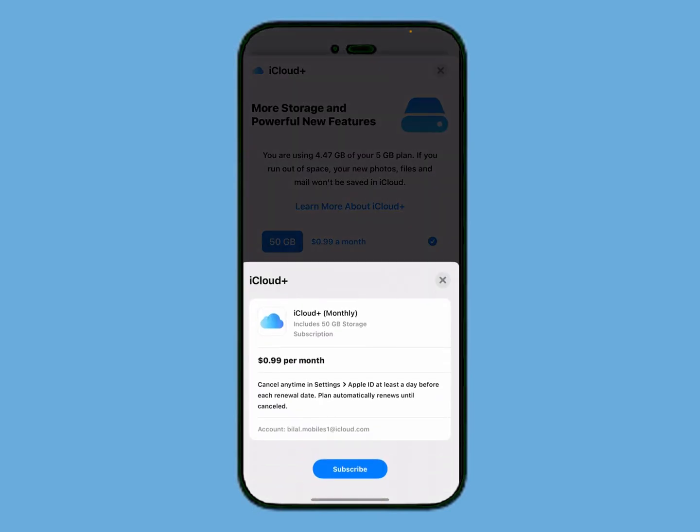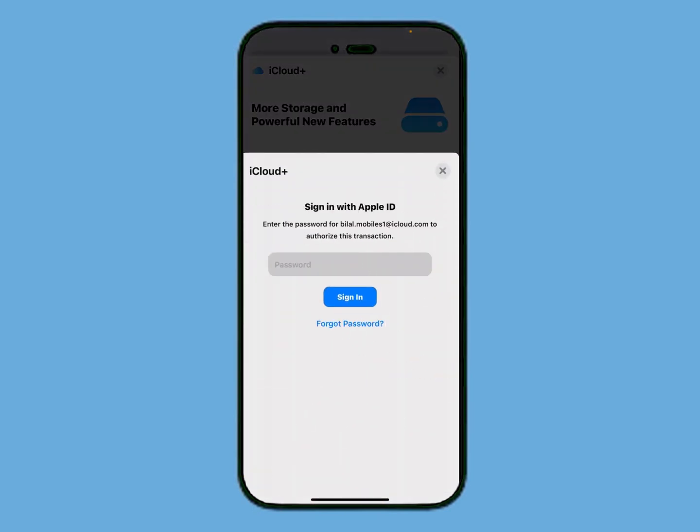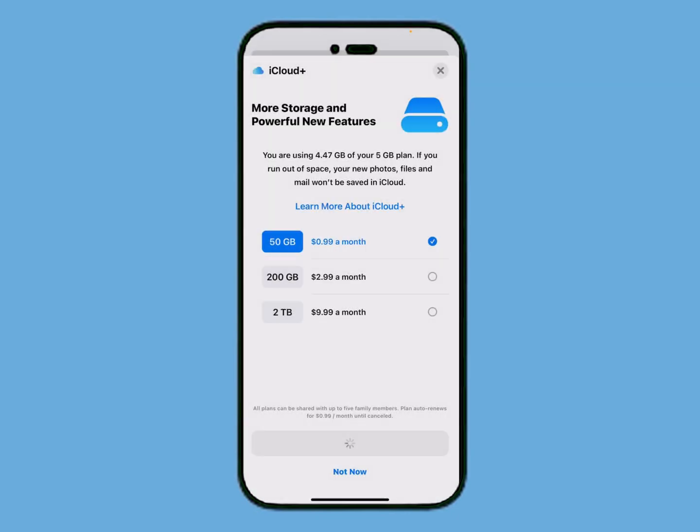It will take some seconds to wait. Subscribe, then enter your Apple ID password and tap on Sign In. Done — it will take some seconds to wait.